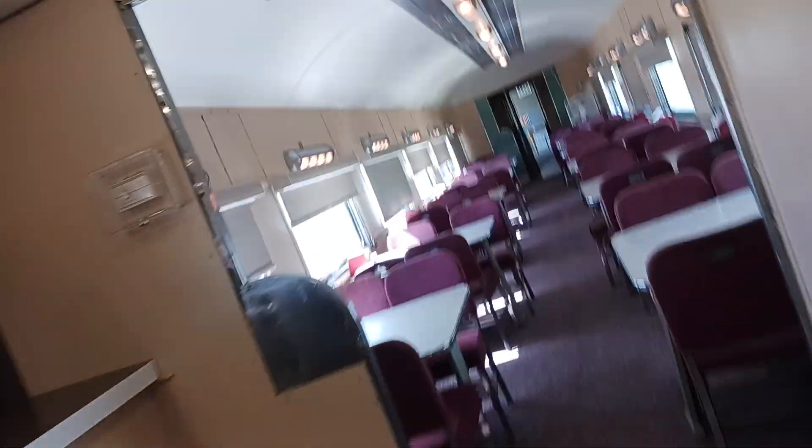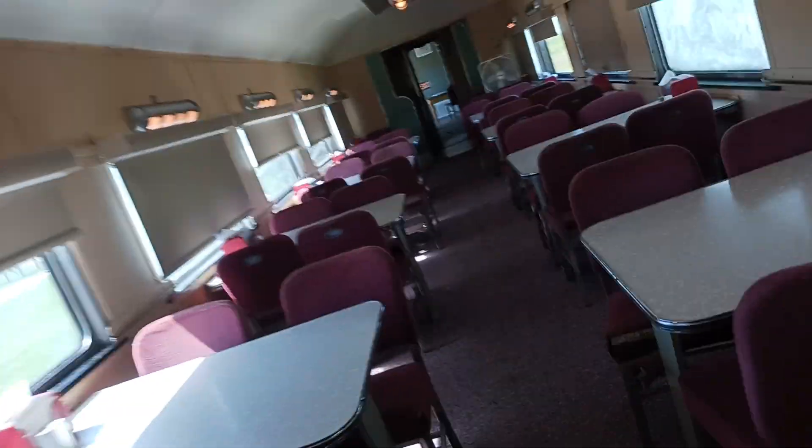A GP38-2. And then yeah, that's it. Back here is just the leading cars and stuff. So this is the diner car.